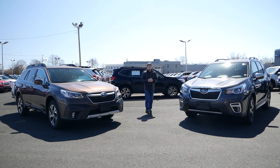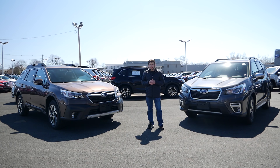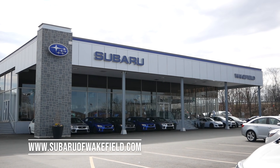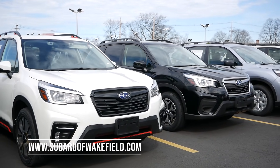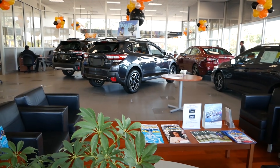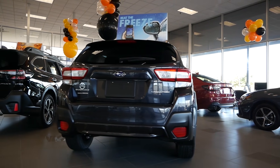In this video we're going to take an in-depth look at both these models, see what the similarities and differences are, and also see if the Forester or Outback is the perfect vehicle for you. Before we get into it, I'd like to thank Subaru of Wakefield in Wakefield, Massachusetts for allowing me to do this review. The link will be in the description below so you can check out their extensive Subaru inventory.